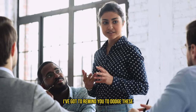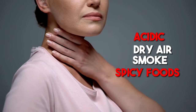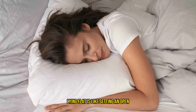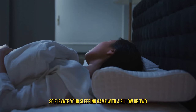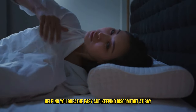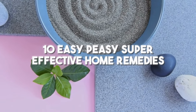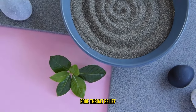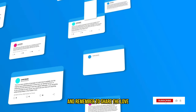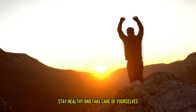As your health coach, I've got to remind you to dodge these throat troublemakers: dry air, smoke, acidic and spicy foods, and the post-meal flop onto the bed. If you've got acid reflux, lying flat is like sending an open invitation to throat swelling, so elevate your sleeping game with a pillow or two. And there you have it — 10 easy, super effective home remedies for quick sore throat relief. Try them out and drop a comment below to let me know how it goes. Remember to like and subscribe for more handy health hacks. Until our next fitness rendezvous, stay healthy and take care of yourselves.